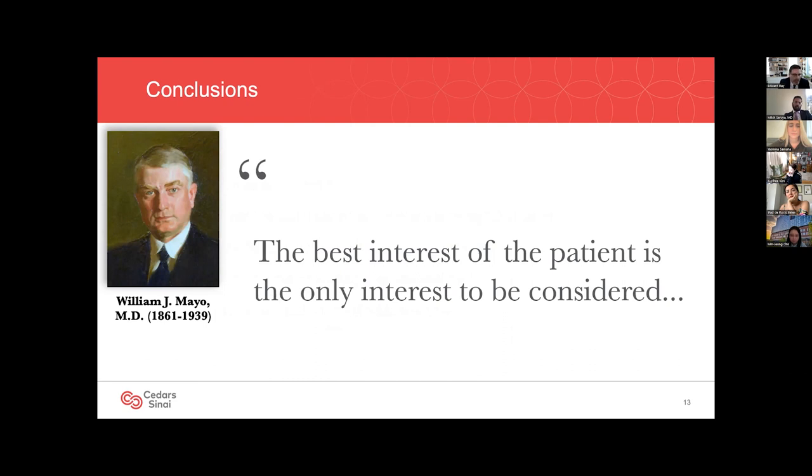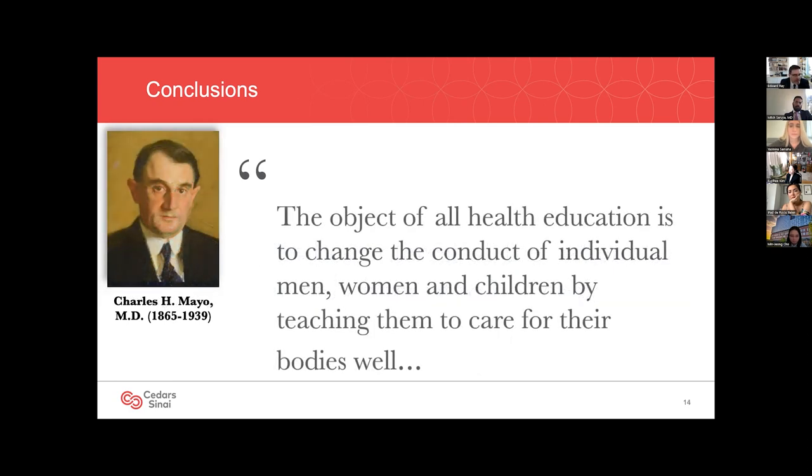I attended medical school at the Mayo Clinic and learned some timeless wisdoms of the brothers Mayo, who helped found the clinic. William Mayo once said, 'The best interest of the patient is the only interest to be considered.' Our patients put their lives and well-being in our hands and it's our responsibility to make the best decisions for them. Charlie Mayo was once quoted as saying, 'The object of all health education is to change the conduct of individual men, women, and children by teaching them to care for their bodies well.' This point applies to surgeons themselves — we have to care for our bodies if we want a long career and not experience chronic pain.